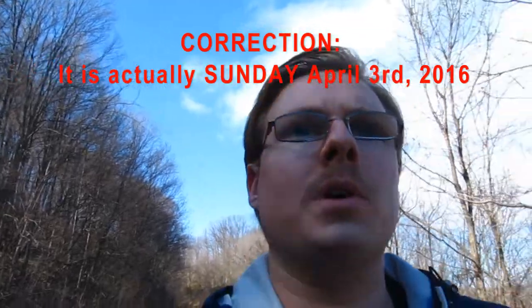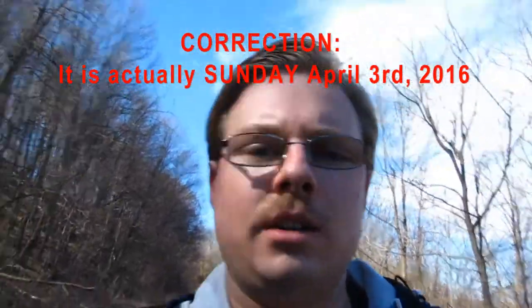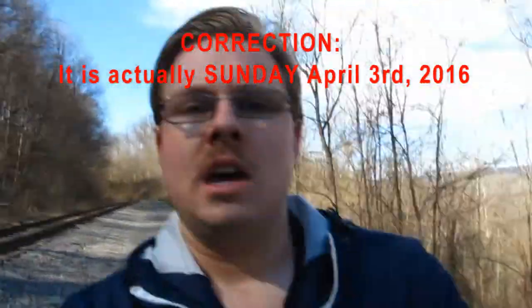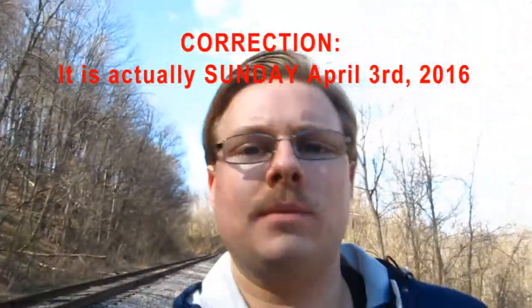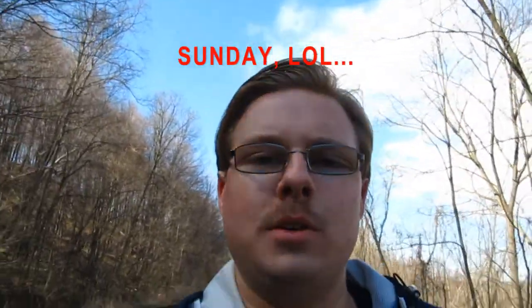Hey guys, it's me, Jeremy. Today is Saturday, April 3rd, 2016. Right now, as you can see, I'm walking along a trail, and this trail just happens to be right next to the right-of-way of the Western Maryland Scenic Railroad, which runs from Cumberland to Frostburg, Maryland. And I'll repeat again, it's Saturday, April 3rd, 2016.